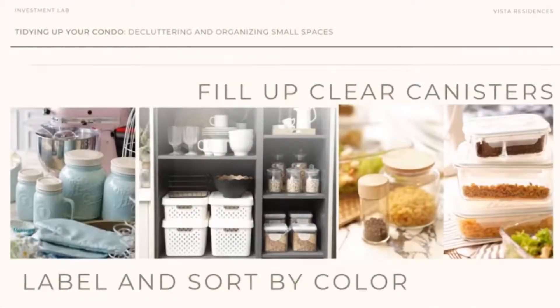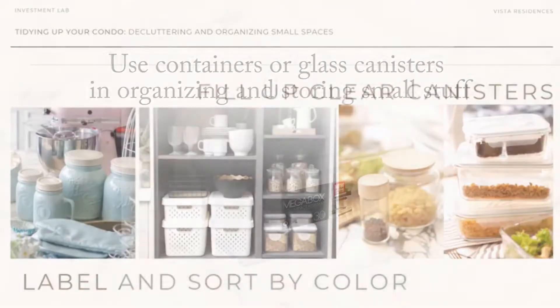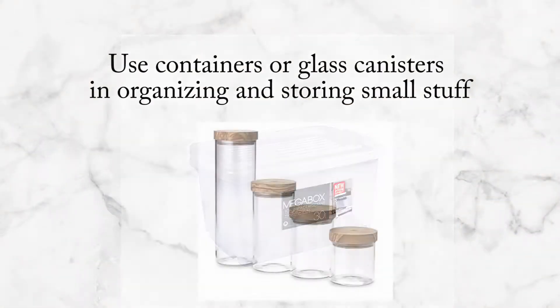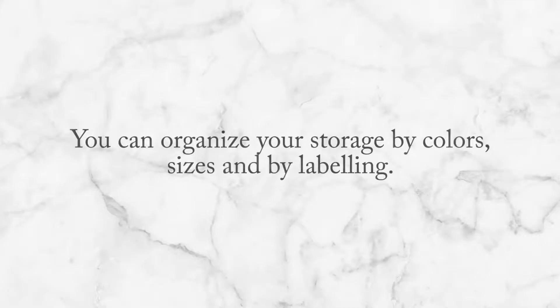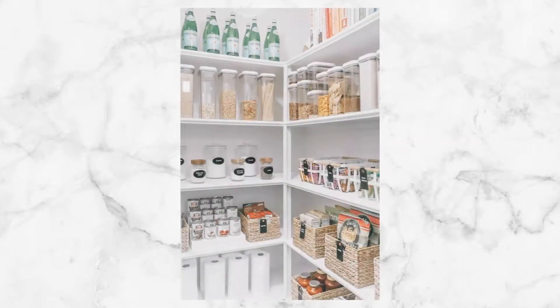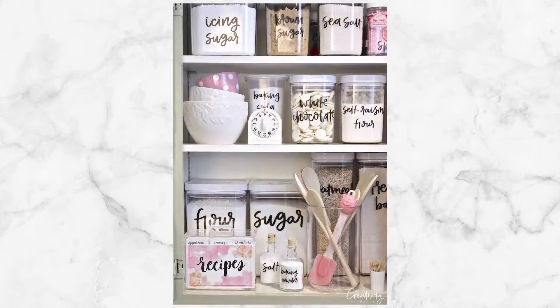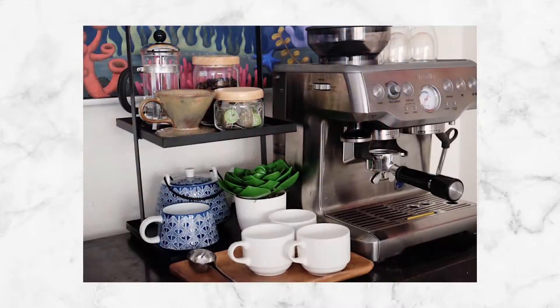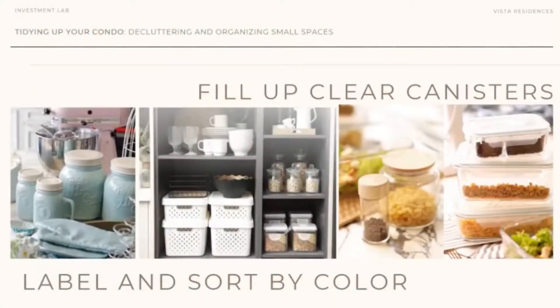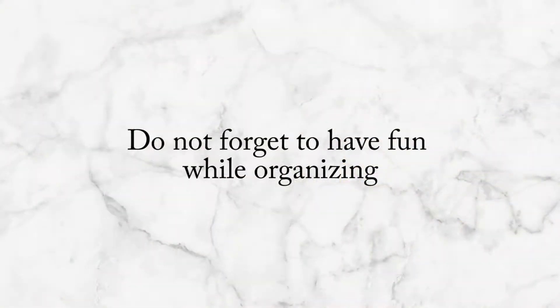One small detail we can use is containers and canisters. You can choose a color scheme — when you're opening your pantry or cabinet, it's really nice to see it organized and properly labeled, especially with clear canisters since you can see the contents. You can DIY labels or use printed ones. We need to infuse fun into how we organize.